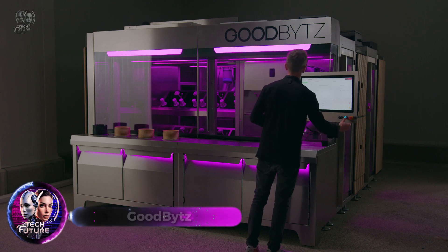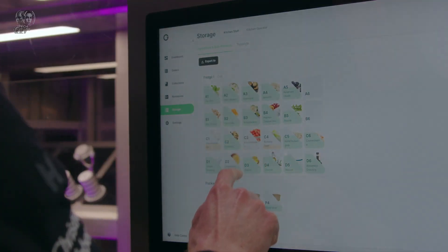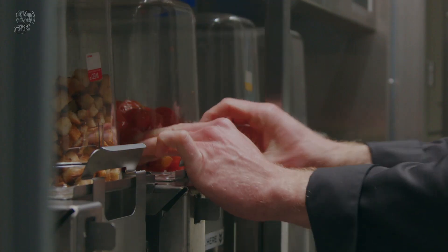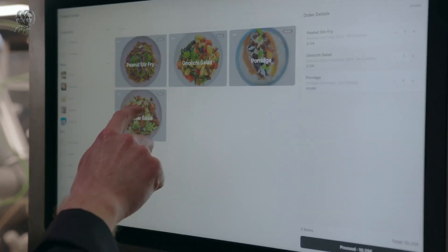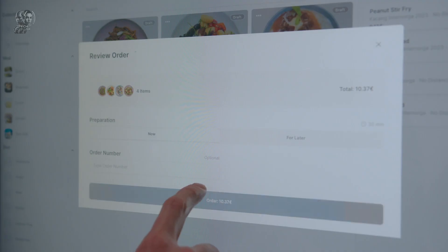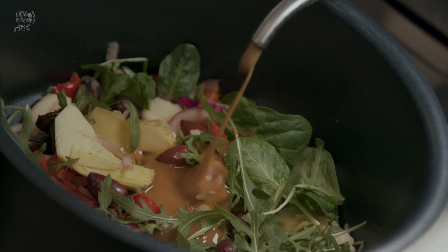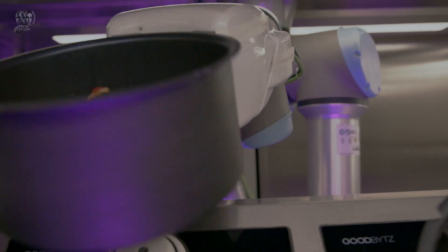Welcome to a world where robots cook for you. Meet Good Bites, an automated kitchen that can store up to 72 ingredients, whip up eight meals simultaneously, and deliver a whopping 3,000 flawless servings a day. The standard model fits into a space of 12.5 square meters, and even includes a dishwasher. You don't need to be a tech whiz to personalize your kitchen, thanks to an easy-to-use visual editor. On average, it takes only three tries to transfer a manual recipe to the robotic kitchen.